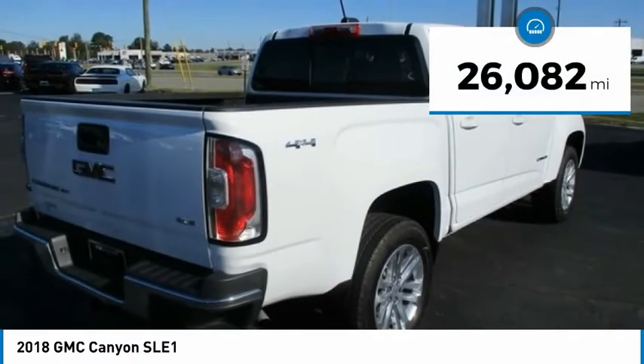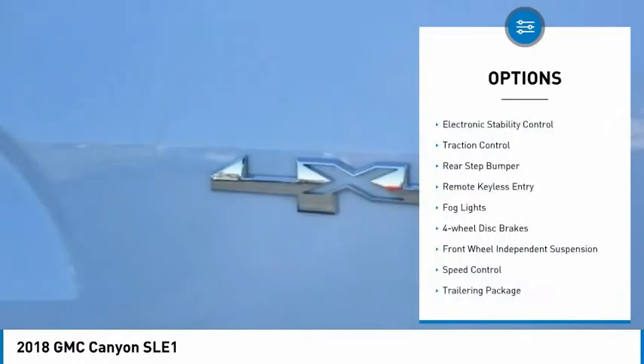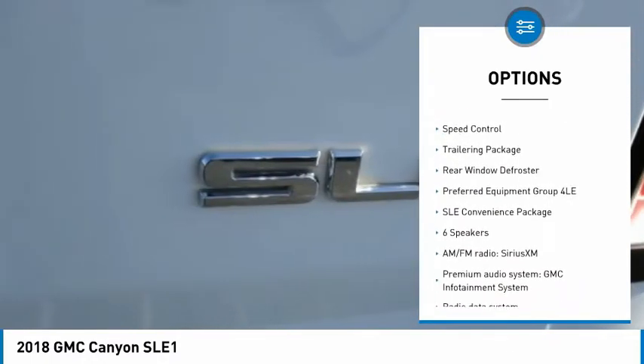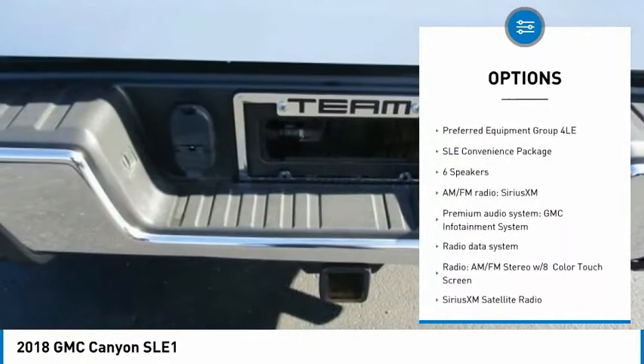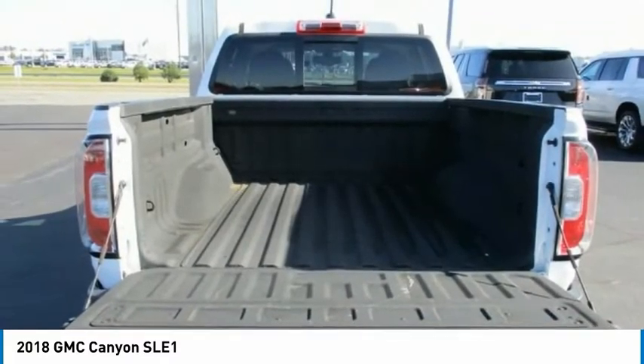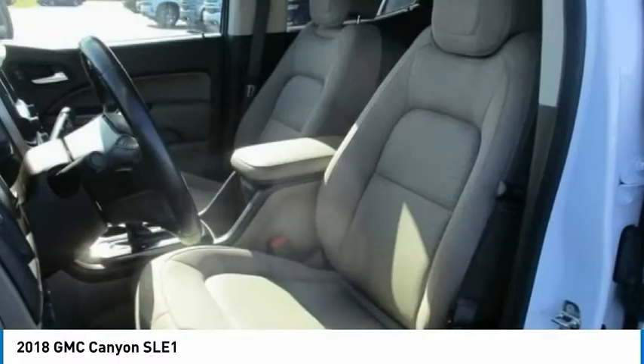This vehicle has less than 30,000 miles. Here are some of this vehicle's great options: electronic stability control, traction control, rear step bumper, remote keyless entry, fog lights, four-wheel disc brakes, front wheel independent suspension, speed control, trailering package, rear window defroster. Come see the car for yourself.